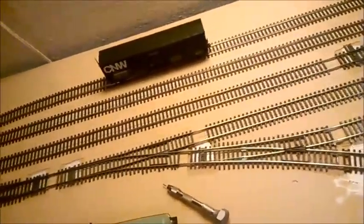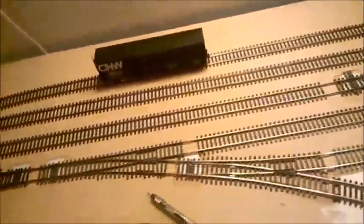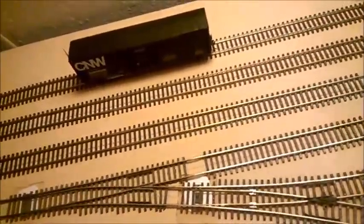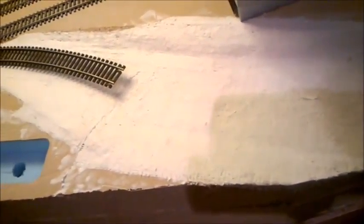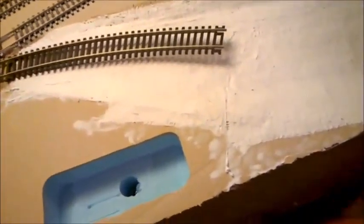I saw a layout in Model Railroader where the guy was using a version of a handbrake. What he did was have a little pin coming up between the tracks, just enough to snag an axle and keep a car from rolling on a grade. Because this is furnished with a little grade downhill, I'm going to add a handbrake somewhere in there - maybe using an O scale ground throw for enough travel to move the mechanism - that will raise a little pin between the rails and hold a cut of cars in place as though you had set the brakes.